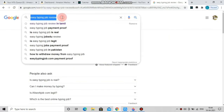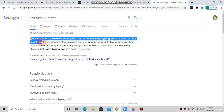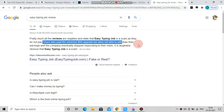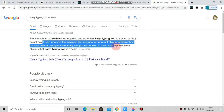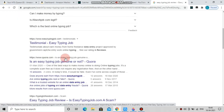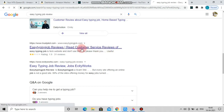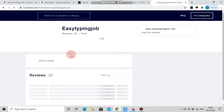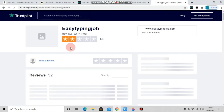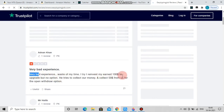Now we will check the website. We will check the Easy Typing Job review on Google. Let's check it out. This is a fake website, a spam website. There is a review of the website — it has a 2-star rating. When a company is 2-star rated, that is a significant warning sign.